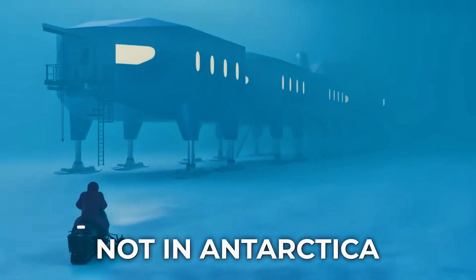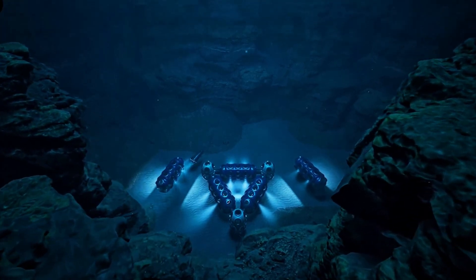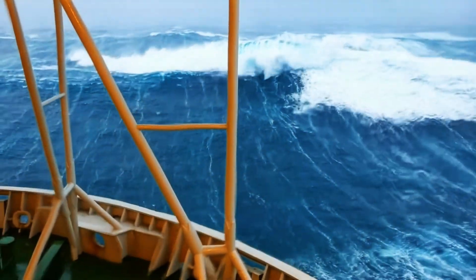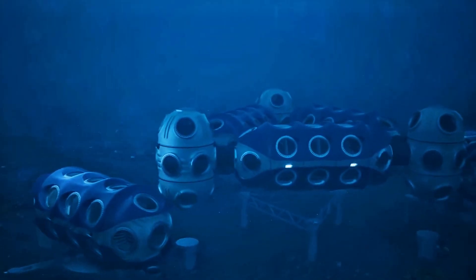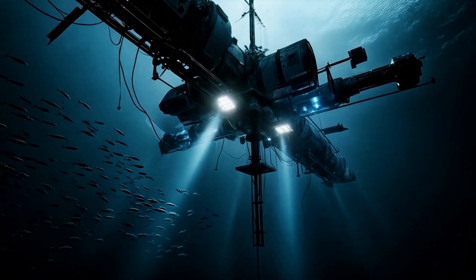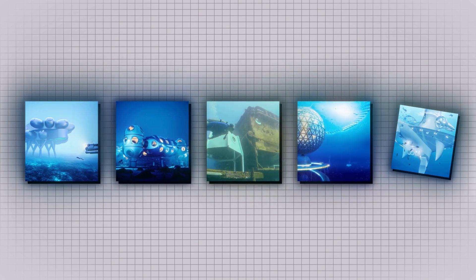What if the most important research station for Earth isn't on Earth at all? Not in Antarctica, not on mountaintops, but kilometers beneath the surface — deep underwater, where pressure builds like a silent vice, where currents tear through steel and storms rage above with the force of giants. So how do you build anything beneath the waves and keep it alive? From habitats that already exist to megastructures straight out of science fiction, these are the most extreme underwater stations on Earth.